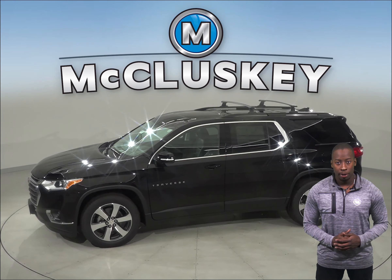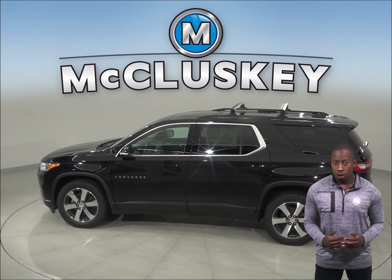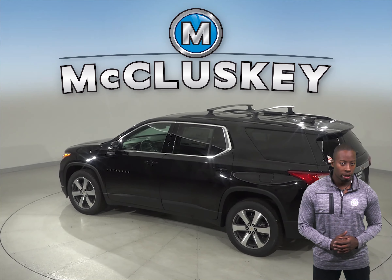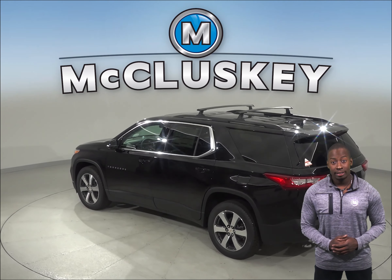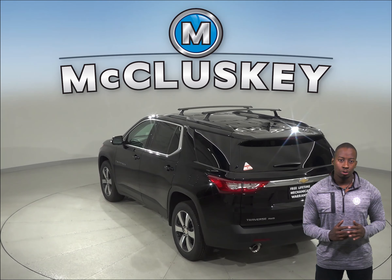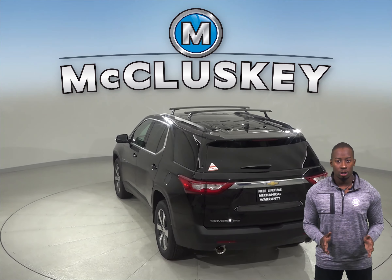Daytime running lights are also available on the Chevrolet Traverse. Driving with the lights during the daytime reduces accidents by 11% by making vehicles more conspicuous. The 2019 Chevrolet Traverse also offers an optional surround vision to allow the driver to see objects all around the vehicle on the screen.